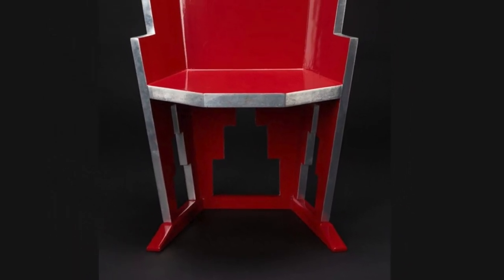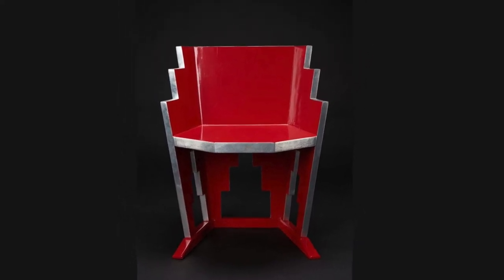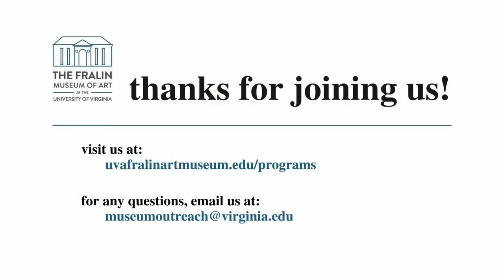What kind of movie do you picture this chair being in? Thanks so much for joining me in this close observation of Paul T. Frankel's skyscraper chair. We hope you've enjoyed this Writer's Eye Spotlight talk. Please reach out to the Education Department with any questions or feedback. Our email is museumoutreach at virginia.edu.